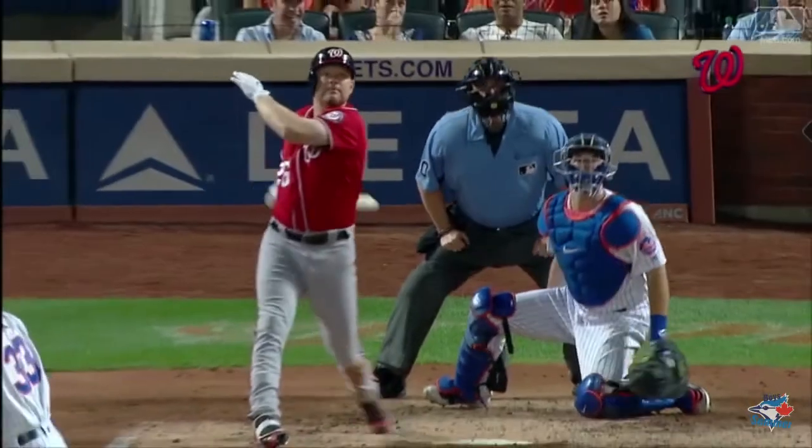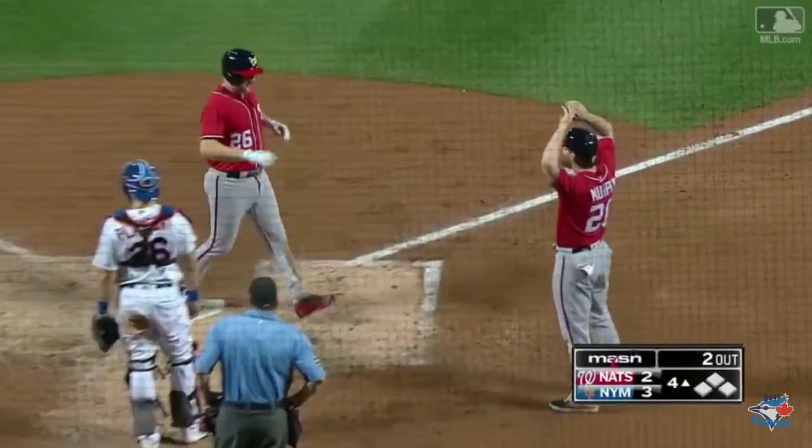Adam Lind gets the Nats a new season record — his 200th career home run. Congratulations, Adam Lind.